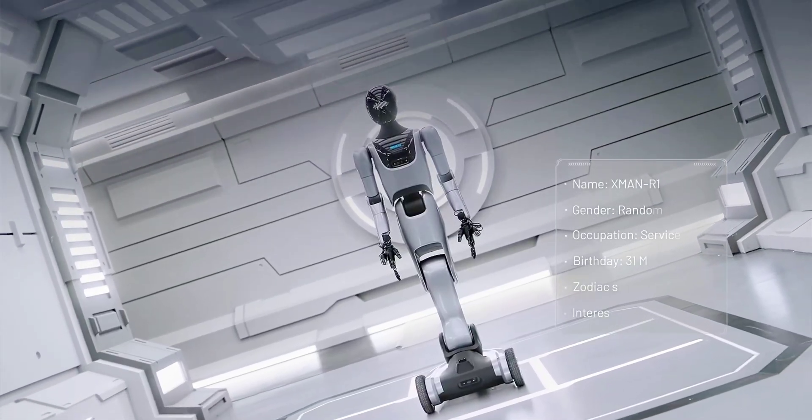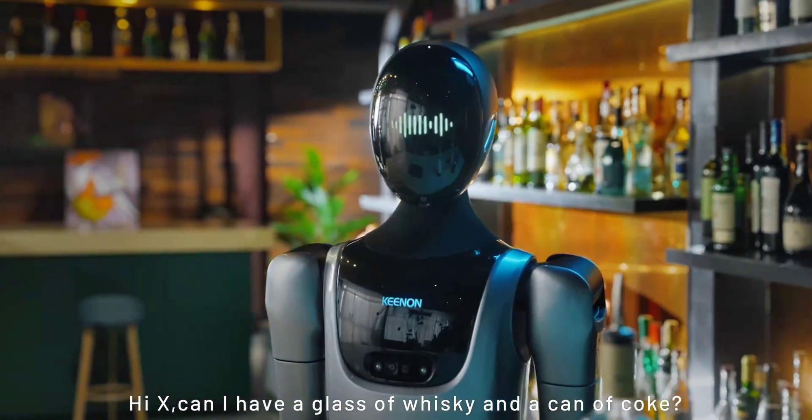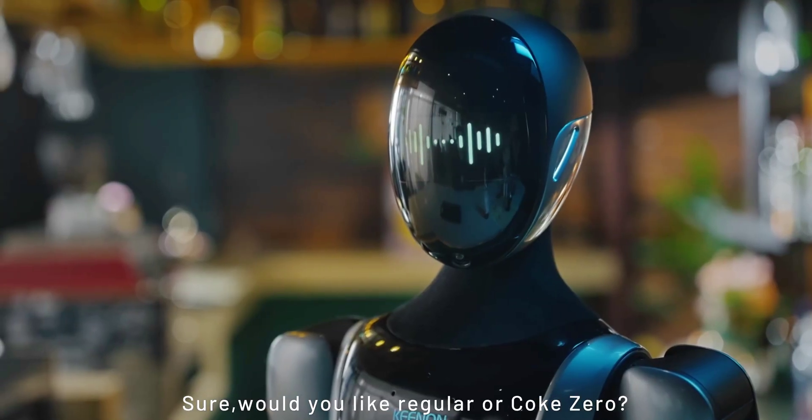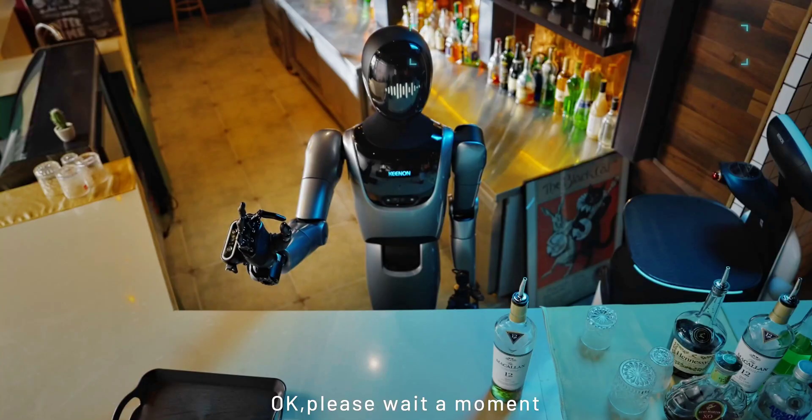Shanghai-based Kenan Robotics has introduced the X-Man R1 Humanoid Service Robot to enhance automation in hospitality and other industries. It can take orders, prepare food, deliver items, and collect dishes.